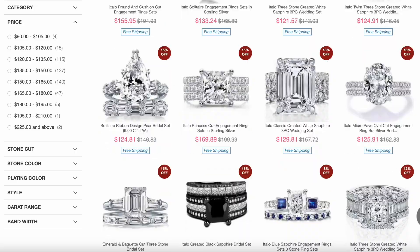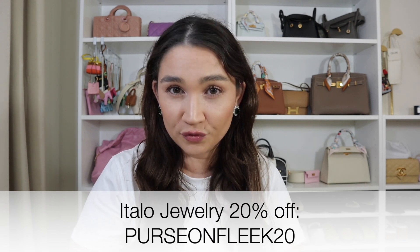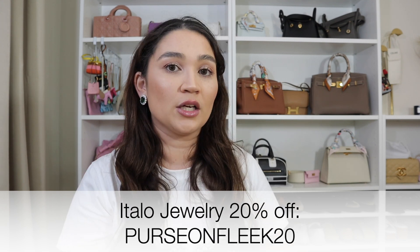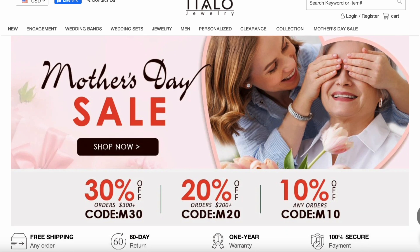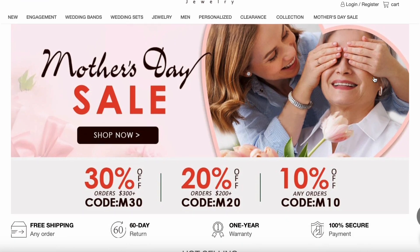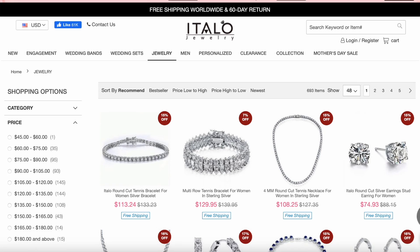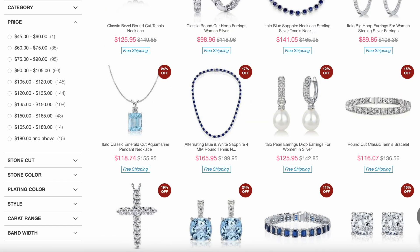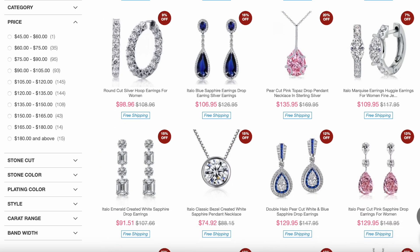I do have a coupon code with Italo that is in effect pretty much all year round, and that code is PURSEONFLEEK20 — that will get you 20% off. They are also running a Mother's Day promotion right now which ends on the 14th of May, so I definitely recommend checking out their website while that promotion is running to get the higher discount. Otherwise you do have my coupon code PURSEONFLEEK20, which I'll leave down below in the description bar.